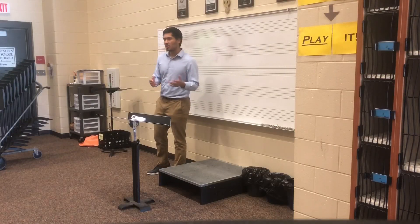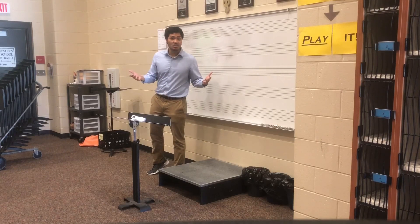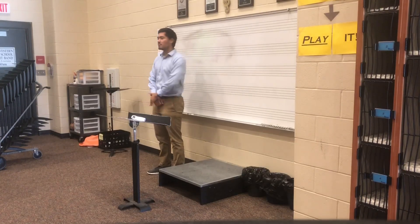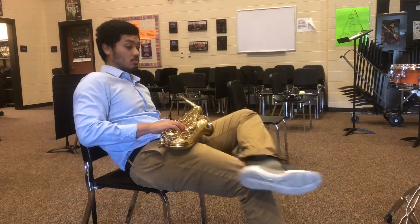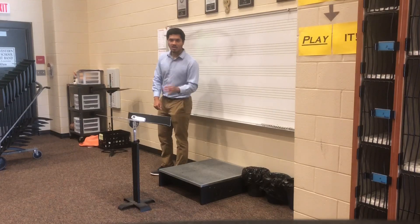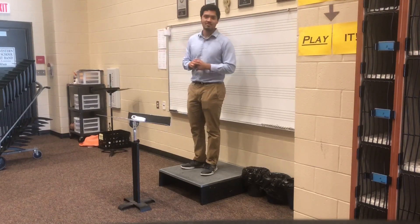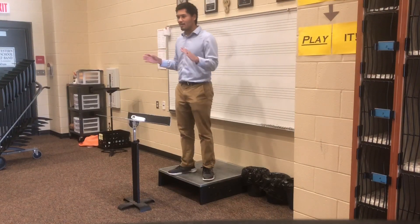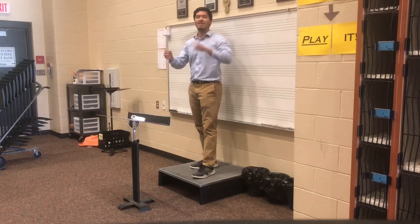Once I call for first position, I check to make sure everybody is doing it. If everybody isn't doing it, I can't go on. Once everybody's at first position, then I move onto the podium and that calls for second position. Once everybody's in second position, I put my hands up and then we get ready to play, and that is third position.